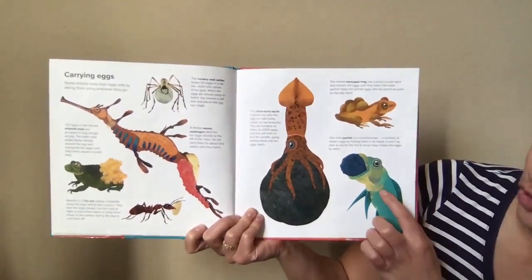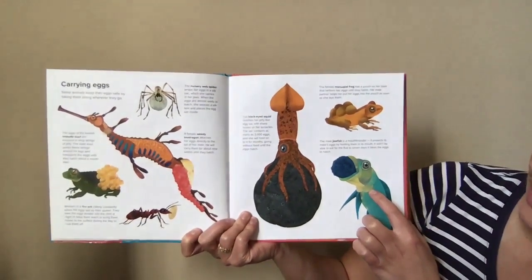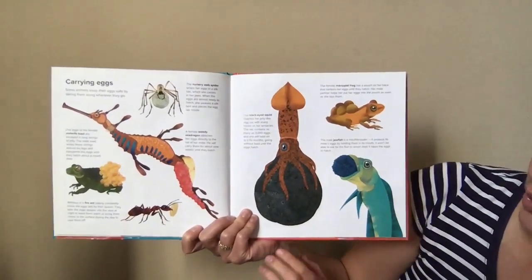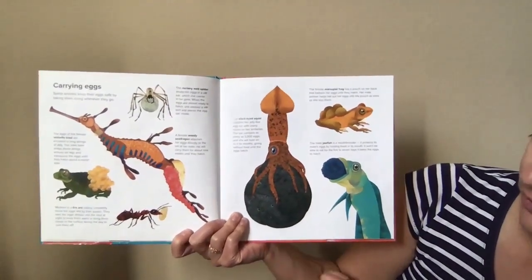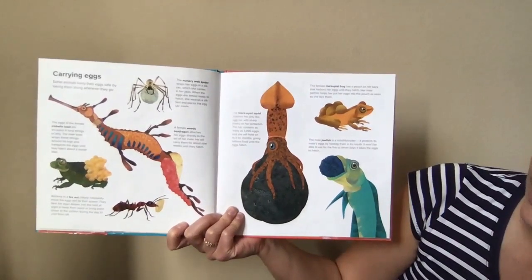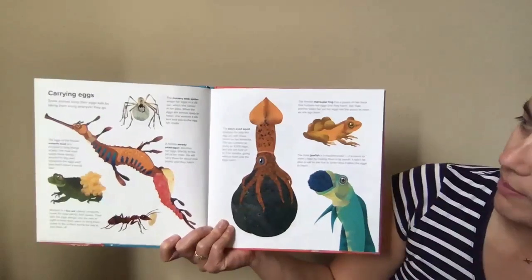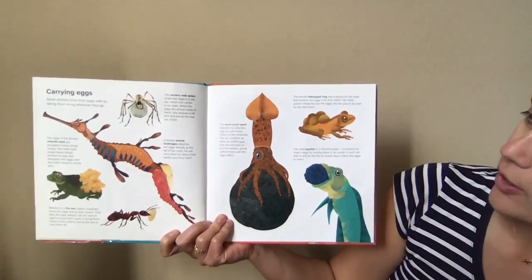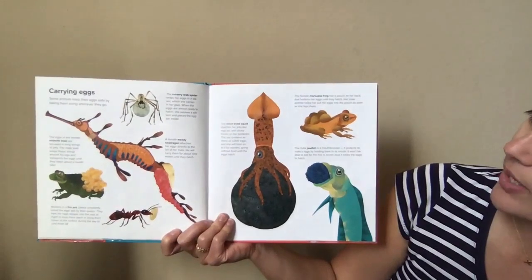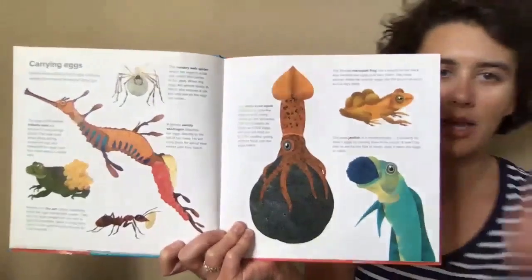The male jawfish is a mouthbrooder — it protects its mate's eggs by holding them in its mouth. It won't be able to eat for five to seven days while it takes the eggs to hatch. The female marsupial frog has a pouch on her back that harbors her eggs until they hatch. Her male partner helps her put the eggs into the pouch as soon as she lays them. I like that teamwork!